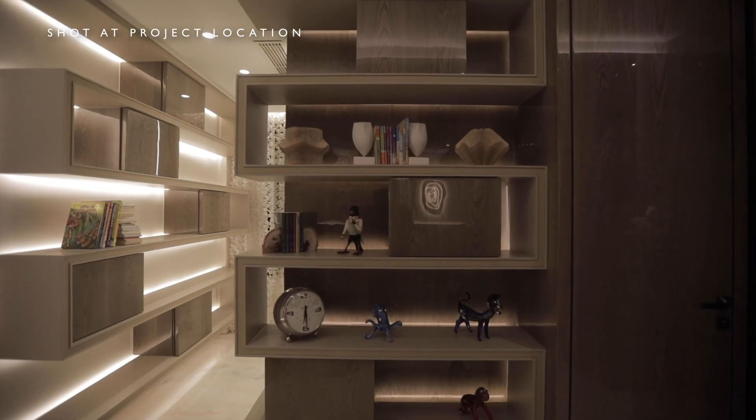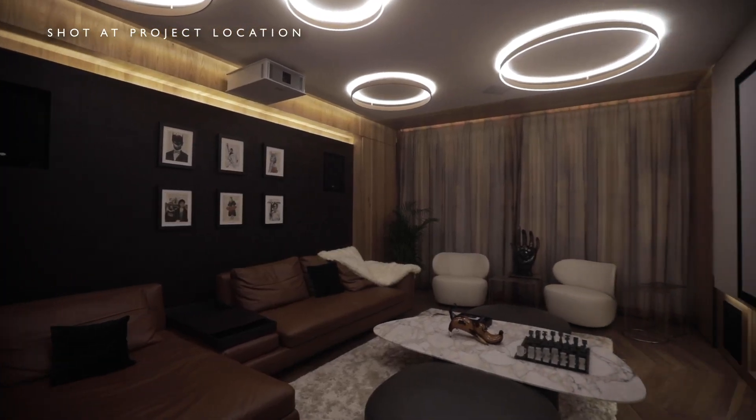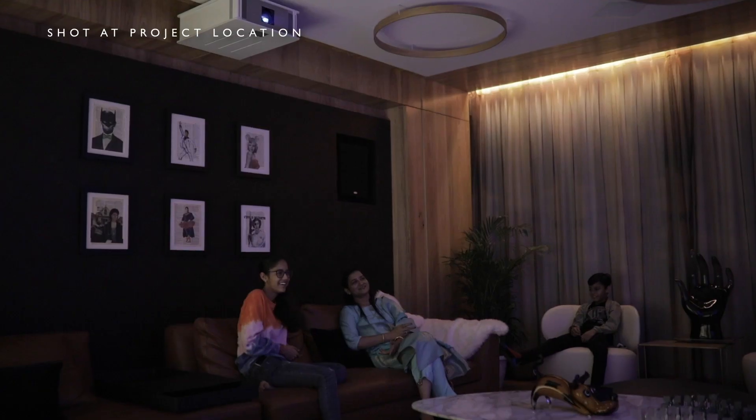Talking about myself, I would put my room first on the list — it's my favourite area. But talking about the whole family, I guess it would be the den area, where we can sit together, watch movies, and have fun.